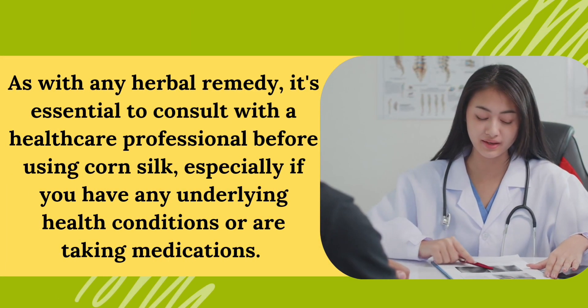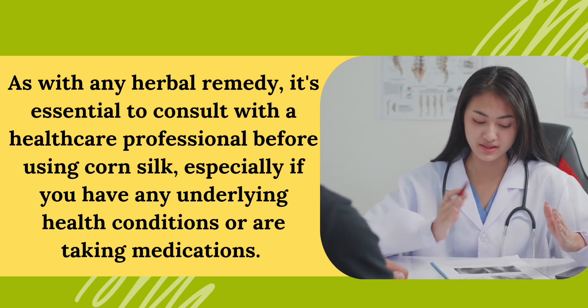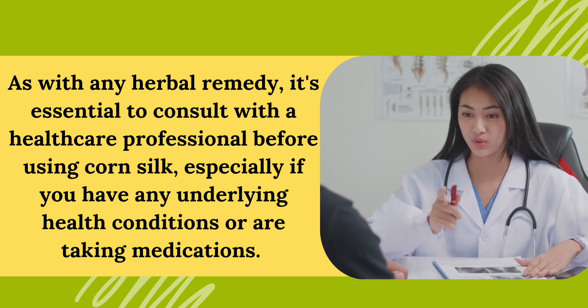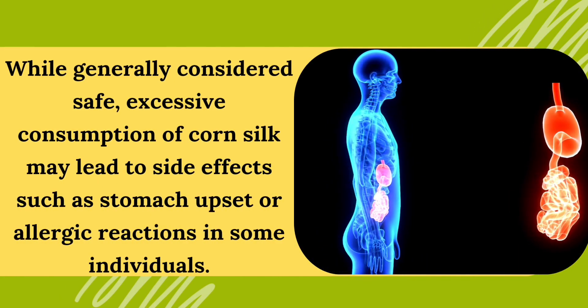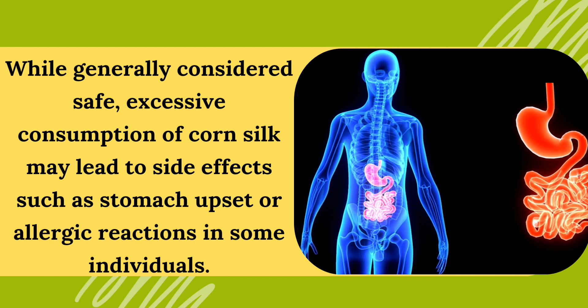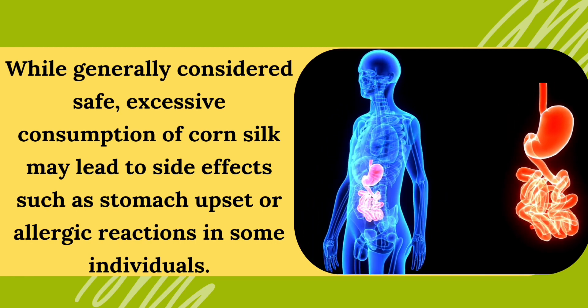As with any herbal remedy, it's essential to consult with a healthcare professional before using corn silk, especially if you have any underlying health conditions or are taking medications. While generally considered safe, excessive consumption of corn silk may lead to side effects such as stomach upset or allergic reactions in some individuals.